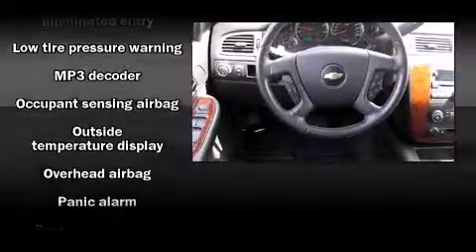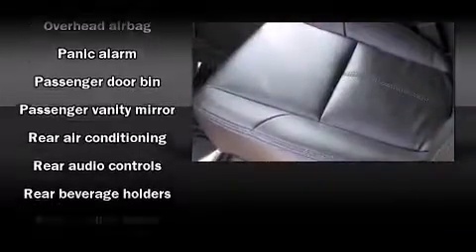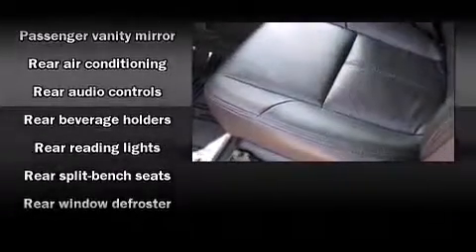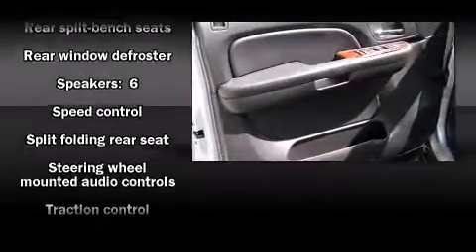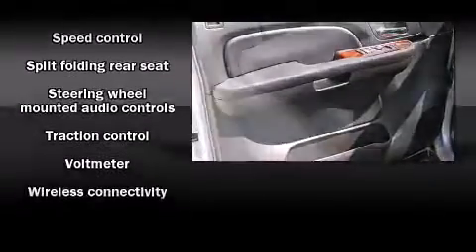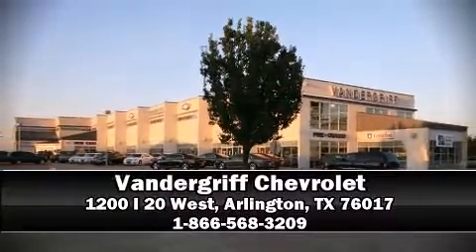Chevrolet also prioritized safety and security with features such as head curtain airbags, a security system, and four-wheel disc brakes with ABS. It also arrives with a Carfax history report, providing you peace of mind with detailed information. Stop by our dealership or give us a call for more information.